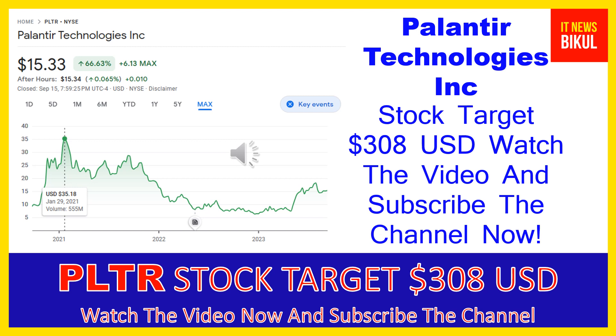It also offers Palantir Foundry, a platform that transforms the ways organizations operate by creating a central operating system for their data and allows individual users to integrate and analyze the data in one place. In addition, it provides Palantir Apollo, a software that enables customers to deploy their own software virtually in any environment.